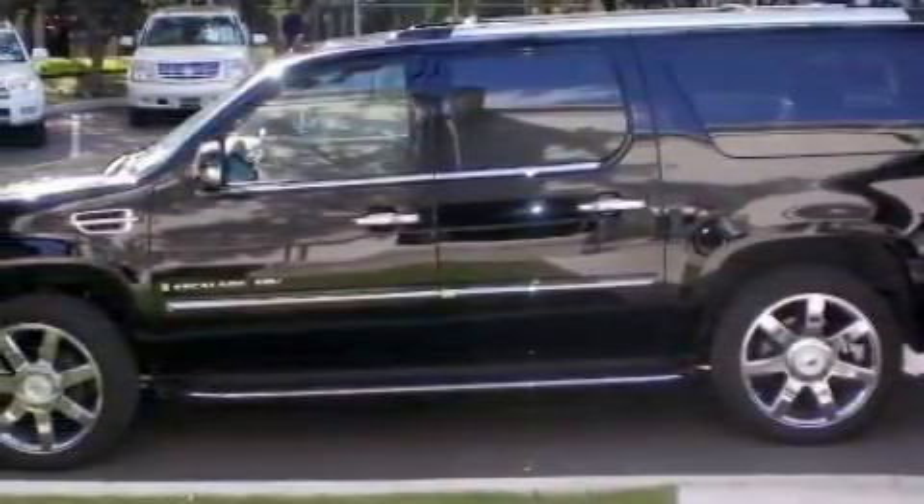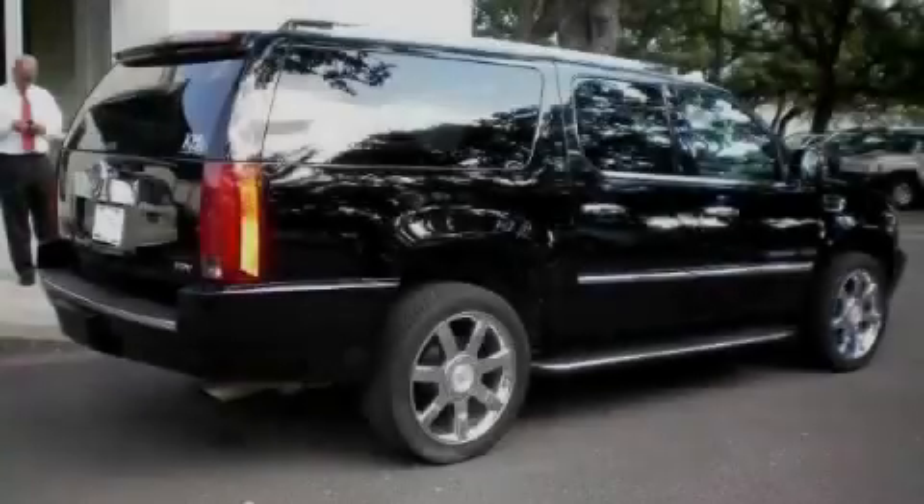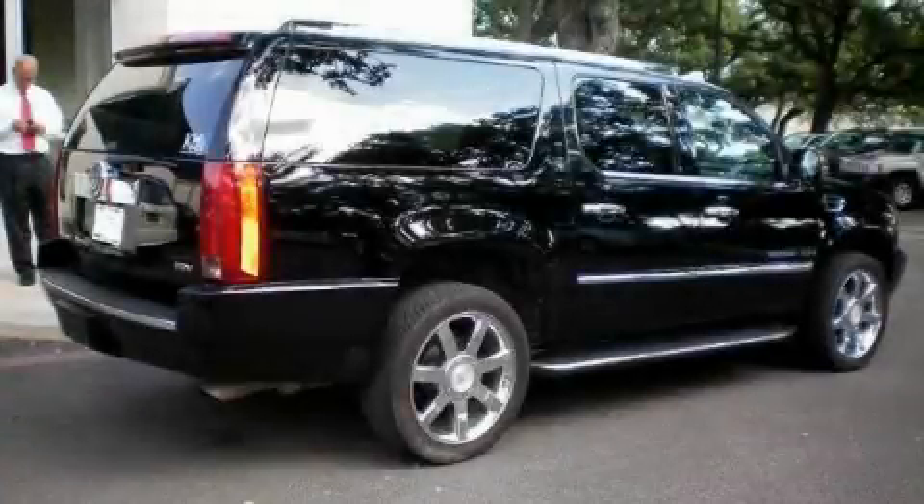It's easy to see why this automobile is an excellent choice. This Cadillac has had only one owner, and it qualifies for the Carfax buyback guarantee. We invite you to contact us today to learn more about this vehicle.